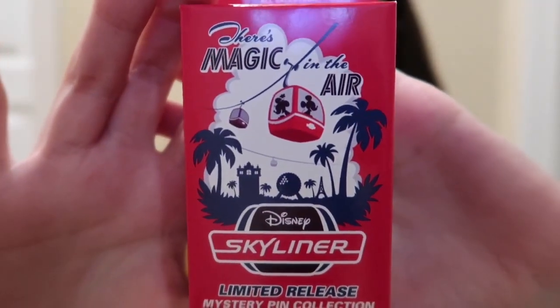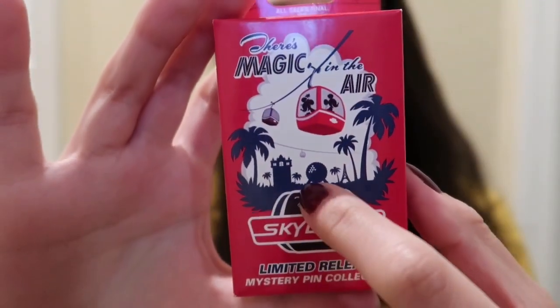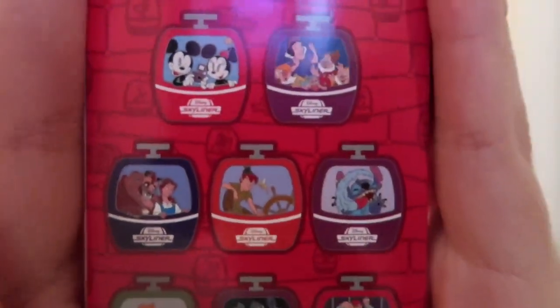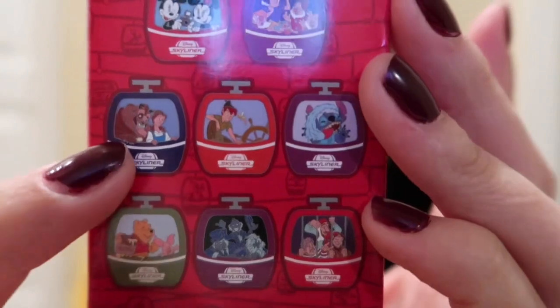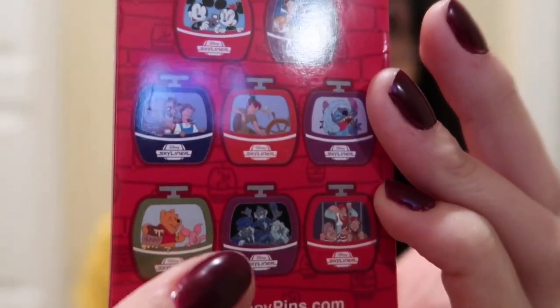So the front of the box says 'There's Magic in the Air.' I love that you can see Mickey and Minnie in there as well — you can see kind of Epcot back there. And then this is what the back looks like. So you can get Mickey and Minnie, Snow White, Belle and Beast, Peter Pan, Stitch, Pirates, Haunted Mansion, and Winnie the Pooh.